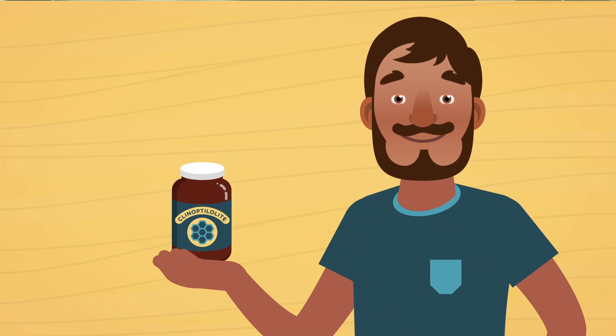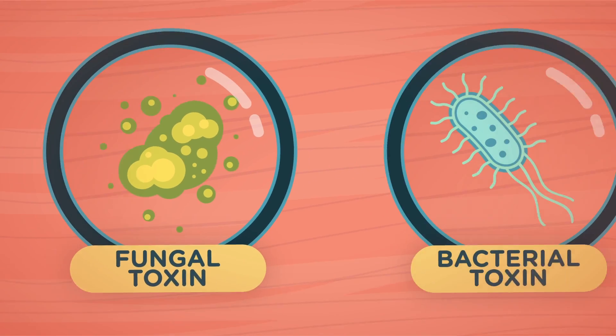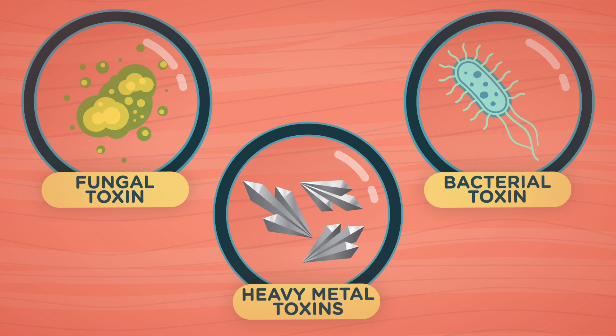When you ingest purified, supplemental clinoptilolite, it travels through your digestive tract, attracting fungal, bacterial, and heavy metal toxins that you've recently ingested or that your body is already trying to eliminate.